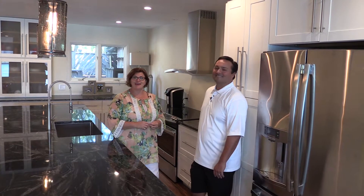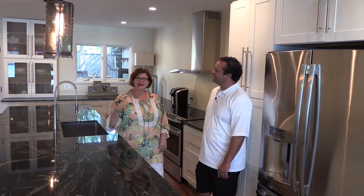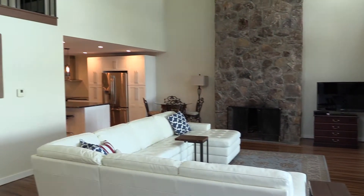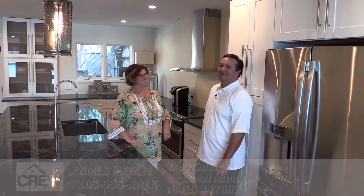We are with the expert to tell us how to purchase three different types of waterfront properties here at Lake Martin today. We are at 16 Poplar Point, which is behind the gates of the sought-after Stillwaters community. Welcome, Trey. Hey, we love Lake Martin. Glad to be here.